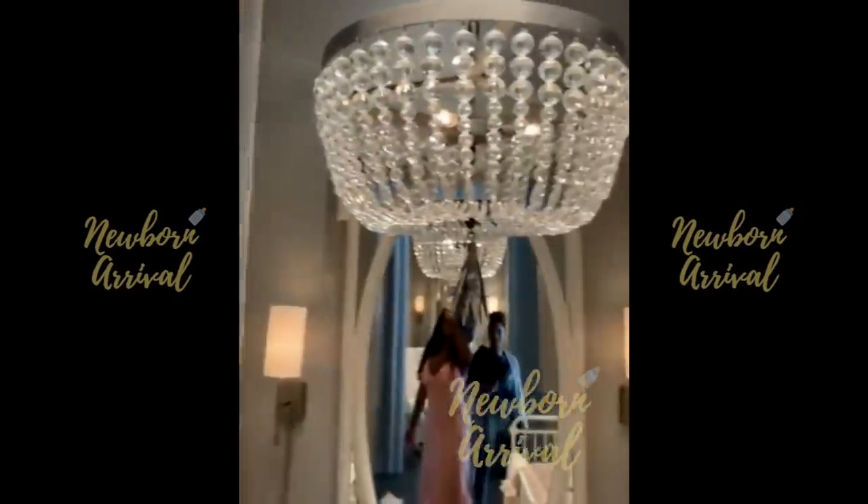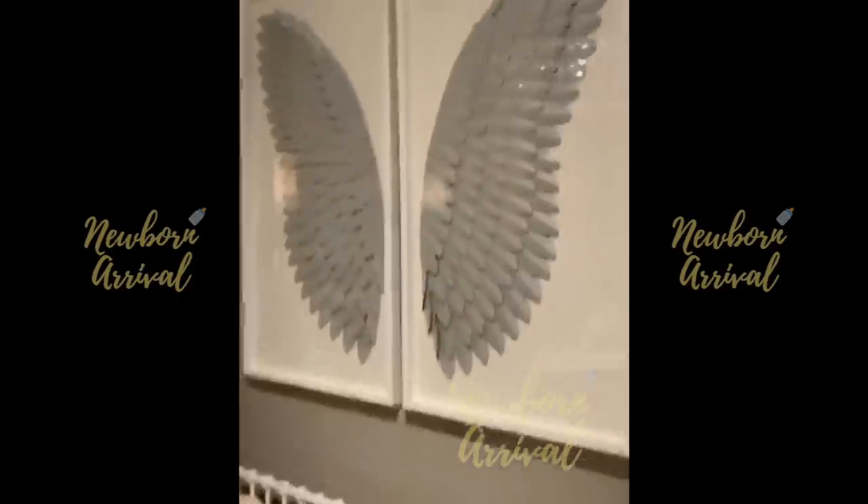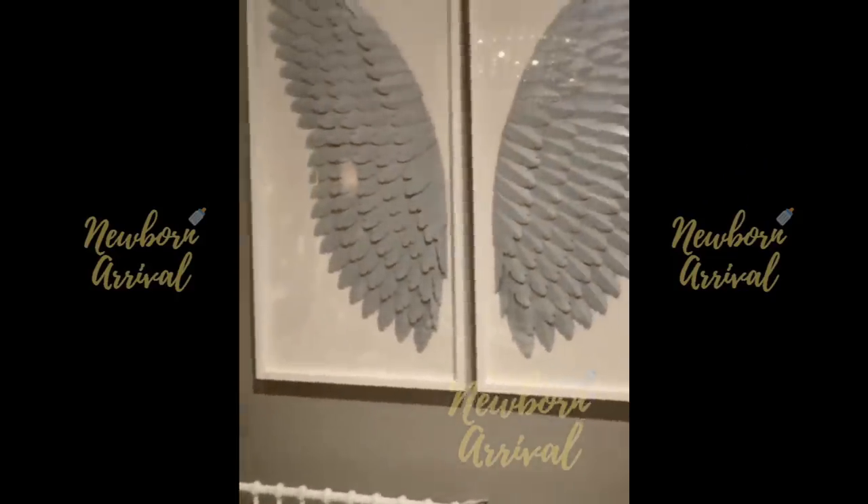And then here's the beautiful chandelier and the angel wings. We just have to behold that.